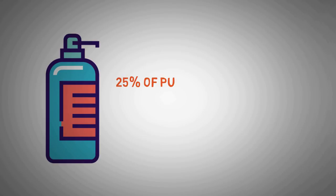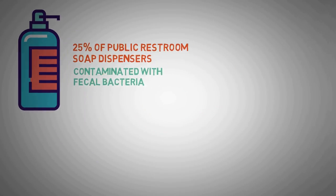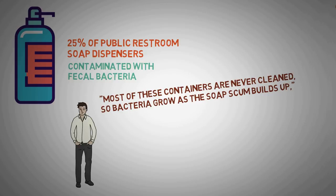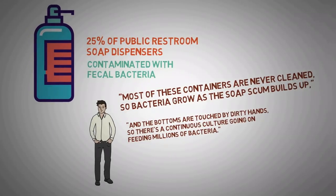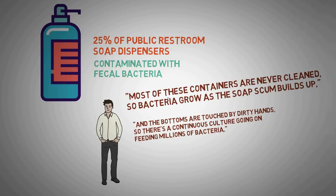Number 9: Soap Dispensers. About 25% of public restroom dispensers are contaminated by fecal bacteria. Soap that harbors bacteria may sound ironic, but that's exactly what research has found. Most dispensers are never cleaned, so bacteria grows as soap scum builds up, and the bottoms are touched by dirty hands, creating a continuous culture feeding millions of bacteria. Wash your hands thoroughly for 20 seconds with plenty of soap and water, and keep your soap dispenser clean using a spirit or bleach solution once a month.